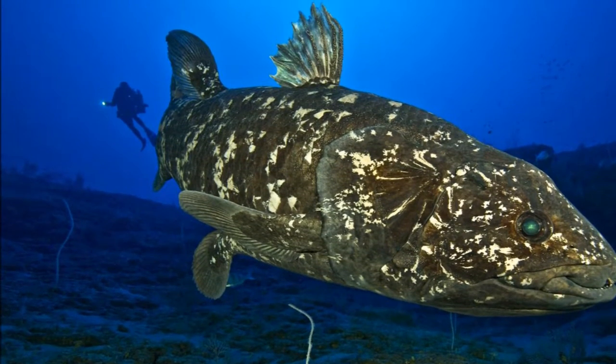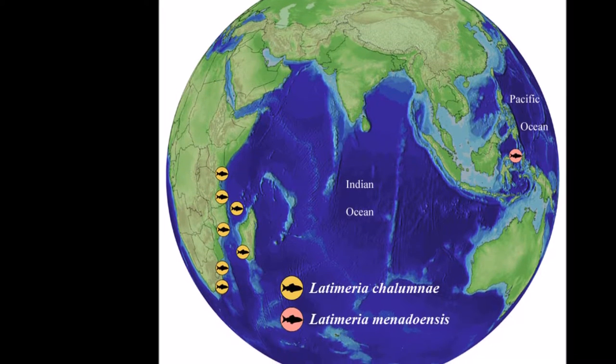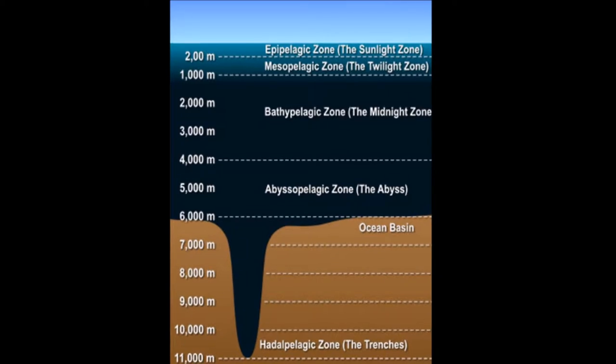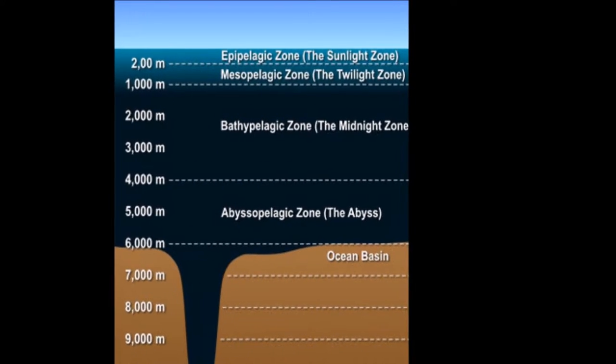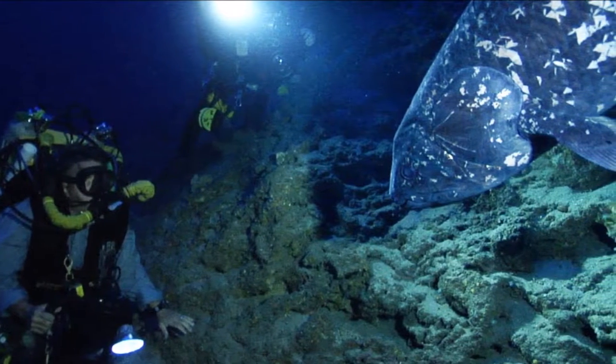They primarily reside around the Comoros Islands between Madagascar and the east coast of Africa. They can also be found in Indonesia. Coelacanths, for the most part, live in the region of the ocean known as the Twilight Zone, which is roughly between 152 and 243 meters deep.